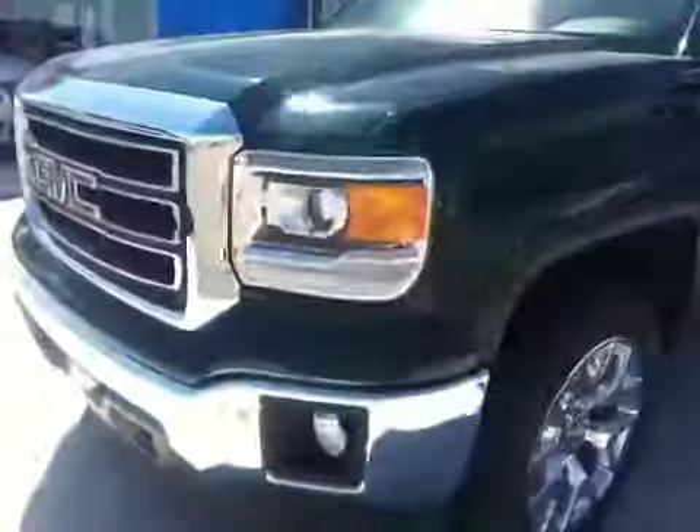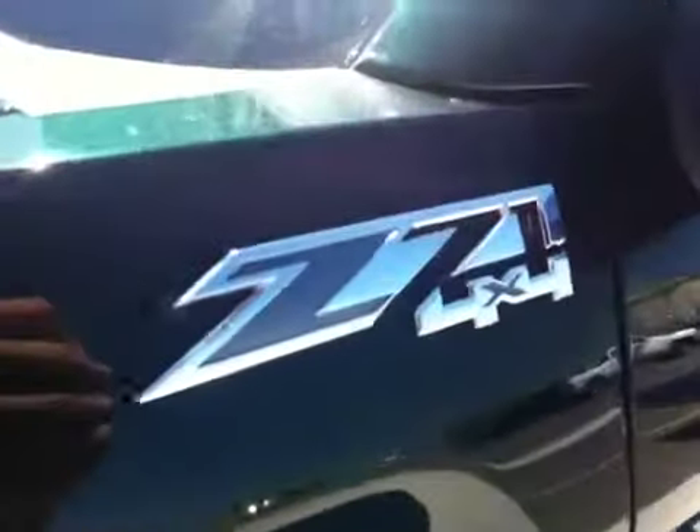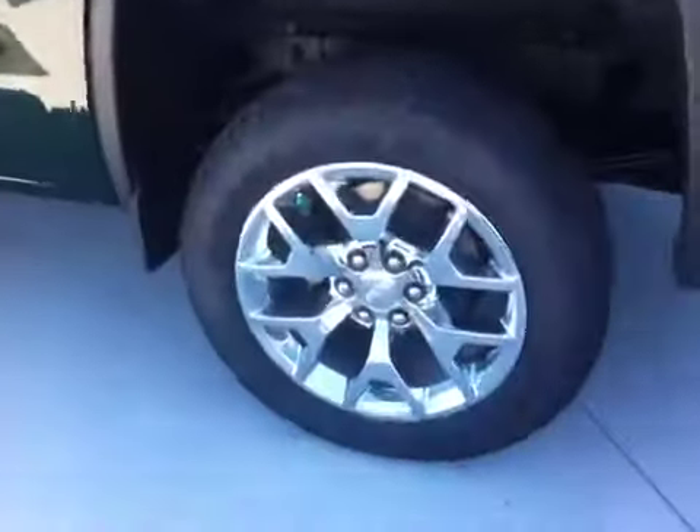2014 GMC Sierra. Projector style headlamps, fog lamps, LED daytime running lights, front park assist sensors, front tow hooks. You can see the little rubber mat in there to prevent wind from going in and decreasing your efficiency. You can see it is the Z71 4x4 edition.